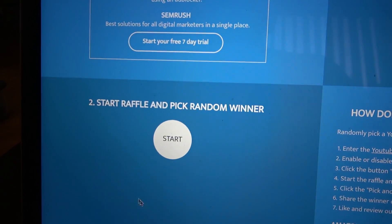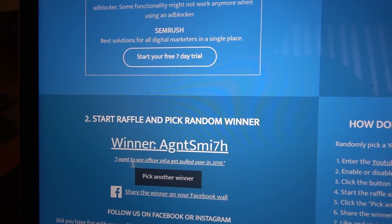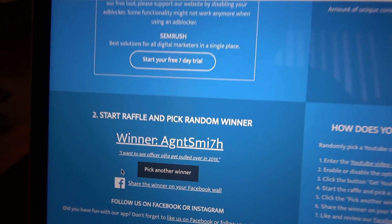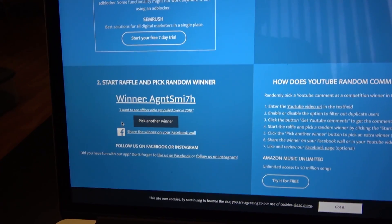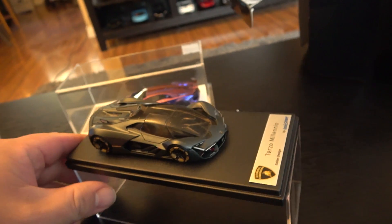The system has collected and aggregated around 1,302 unique commenters. We're going to step two - press the start button and select our random winner for the 1:43 scale Terzo Millennio. We got... Agent Smith! His comment is: 'I want to see Officer Pina get pulled over in 2019.' What a fitting comment to end the first giveaway. Agent Smith with a seven at the end - you've got to send me an email, I'll link it in the description: uncompromising at gmail.com. You are the winner!